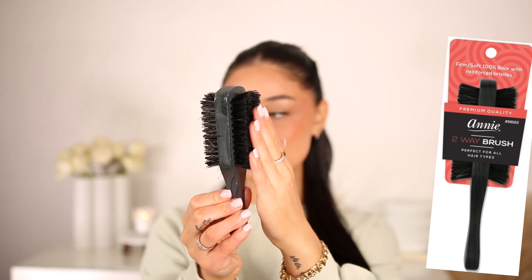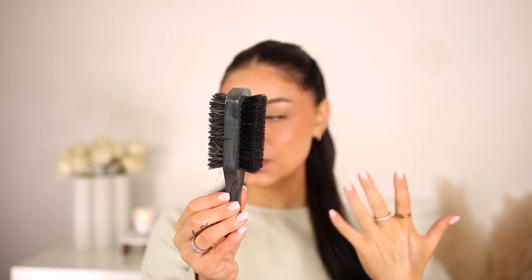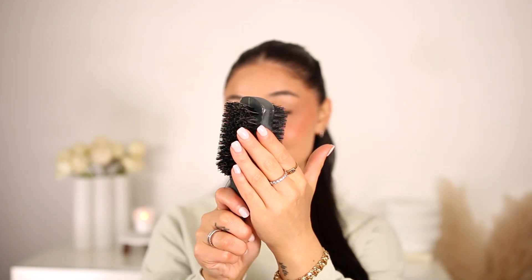For my slick ponytails and slick black buns, this is an essential — I think everyone needs it. I got it at Target and I cannot put it down. It's literally like my magic wand — without this I cannot achieve that slick back look, it'll be lumpy, bumpy, and crusty. It has a smoother side that gives the hair shine and a softened look, and a tougher side to really grip the hair and get that slick look. I love that you get both in one.